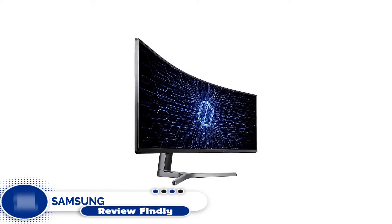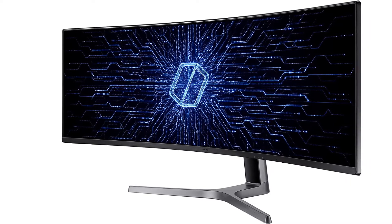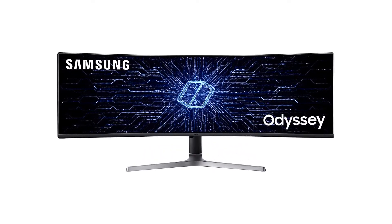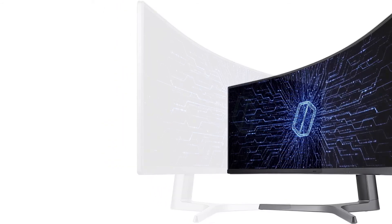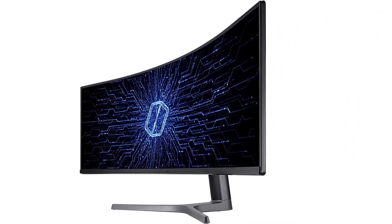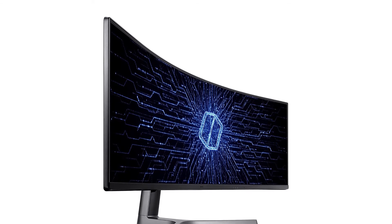Number 1. Samsung LC49RG90 CRG9 Curved. The Samsung LC49RG90 49-inch CRG9 Curved Monitor, with its excellent design, superior quality display, amazing range of features, and attractive pricing, is the perfect 5K monitor for your Mac. It's a 49-inch curved monitor with 1800R curvature and very slim bezels, providing an immersive video watching experience. The stand comes with swivel, tilt, and height adjustment options, and a cable management system prevents cable cluttering.